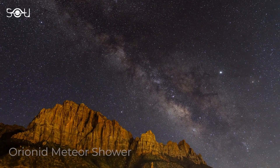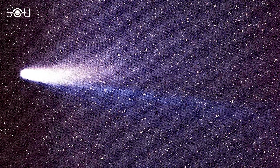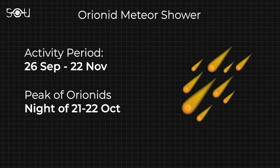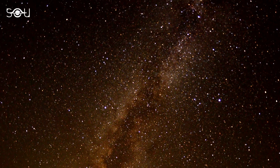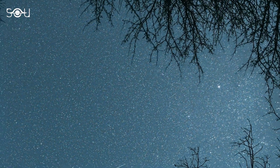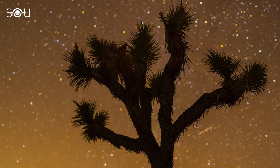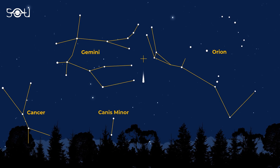Besides the eclipses, the Orionid meteor shower is another exciting astronomical event in October. The shower is produced by debris left behind by Comet Halley, which orbits the Sun every 76 years. The Orionids are active from 26 September to 22 November, but the peak typically occurs on October 21 or 22. In 2023, the Orionid meteor shower is expected to peak on the morning of 22 October. During the peak, observers can expect to see up to 20 meteors per hour under ideal conditions. However, the actual number will depend on several factors, including the darkness of the sky, the amount of light pollution, and the elevation of your viewing location. The Orionids are best viewed from the Northern Hemisphere, but can also be seen from the Southern Hemisphere.